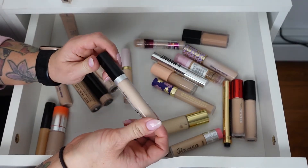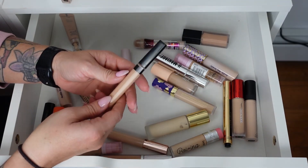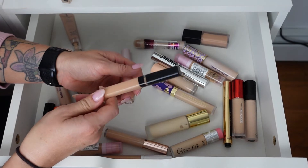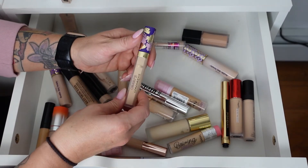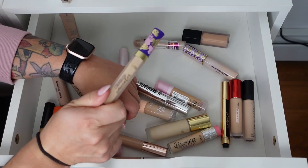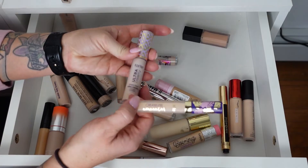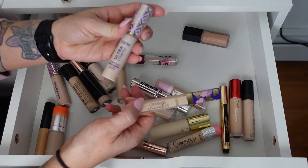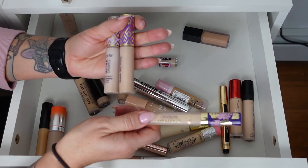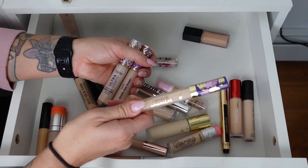The Kaja Don't Settle Concealer in shade 05 Fortune Cookie — I absolutely love this concealer, it's beautiful under the eyes. Keeping it. Makeup Forever Ultra HD Light Capturing Self-Setting Concealer in shade 20 is not my shade — getting rid of it. The Maybelline Fit Me Concealer in shade 25 — I did not like this at all, throwing it away. The Tarte Creaseless Concealer creased all over on me — I do not like it. I would buy Shape Tape over this any day. This one's going.